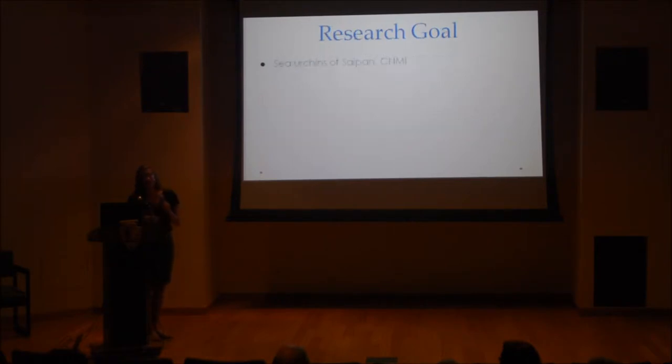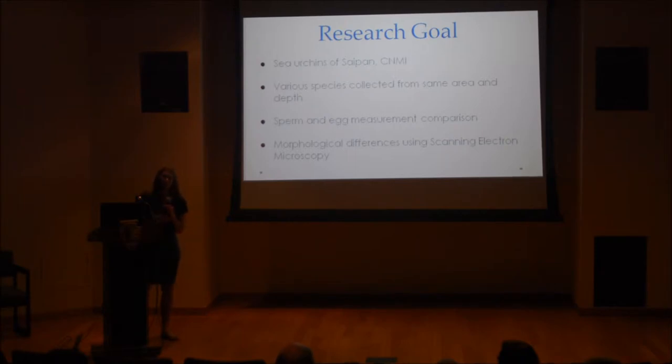My study took place this summer in Saipan for three weeks in June. We collected urchins almost every day, and my goal was to compare species found in the same ocean — the ocean around Saipan — from about the same depth, usually 30 to 60 feet underwater. I wanted to collect gametes and compare them between different species through sperm and egg measurements and using the scanning electron microscope to look at outside structural differences.